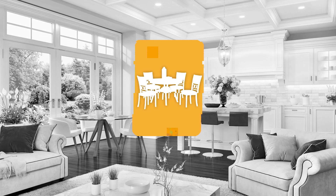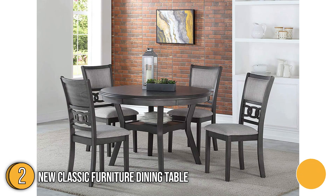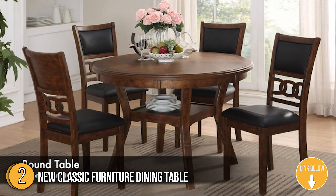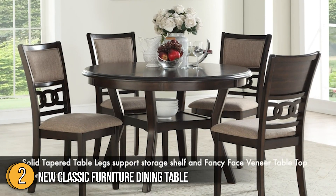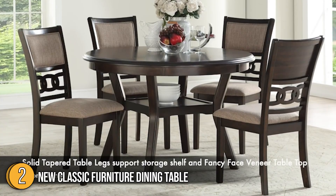The second dining table on our list is the New Classic Furniture Dining Table. Enjoy four-person dining with the New Classic Furniture 47-inch Round Mitchell Dining Table Set. The substantial wood dining table apron supports a beautiful tabletop adorned with fancy-faced reverse diamond-patterned veneers. The solid legs of the dining table flare in and support a handy storage shelf suitable for dinnerware or decorative accessories.